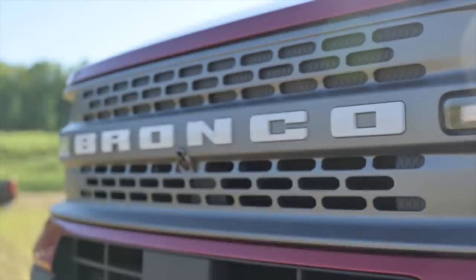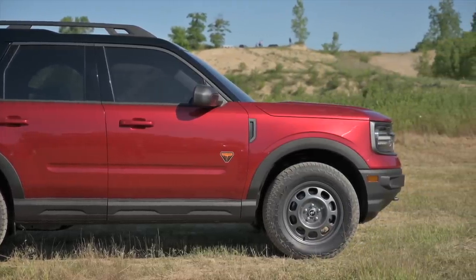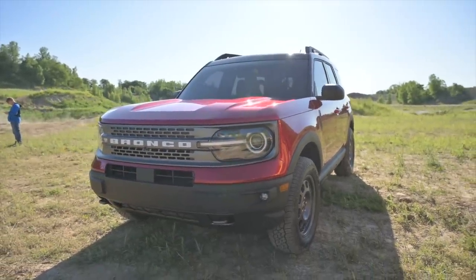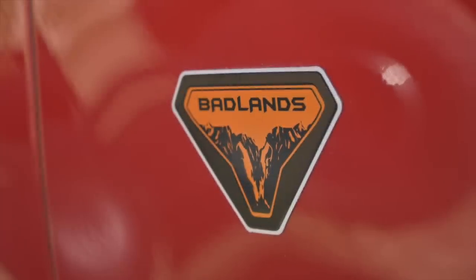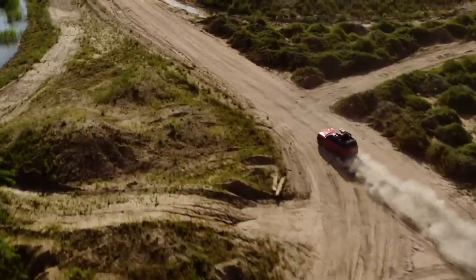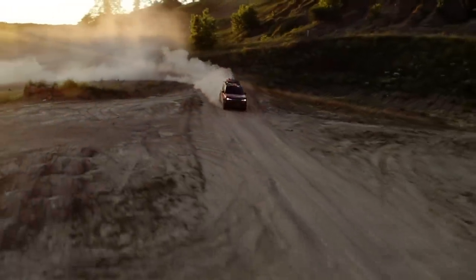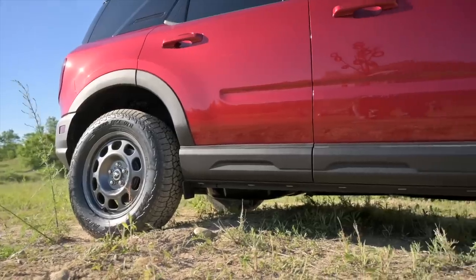Like the Escape, the Bronco Sport will feature two EcoBoost powertrains, although they're trim-dependent. The Bronco Sport Base, Big Bend, and Outer Banks rely solely on a turbocharged 1.5-liter three-cylinder, while the range-topping Badlands and the limited-run First Edition get a turbocharged 2.0-liter four-cylinder. The triple packs an estimated 181 horsepower and 190 pound-feet of torque, while the 2.0T is good for 245 horsepower and 275 pound-feet of torque. Eight-speed automatic transmissions are the order of the day and send power to all four wheels, just like the bigger Broncos.